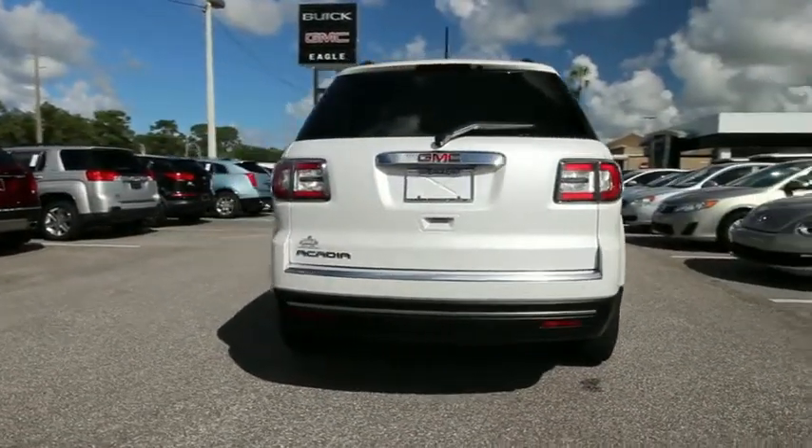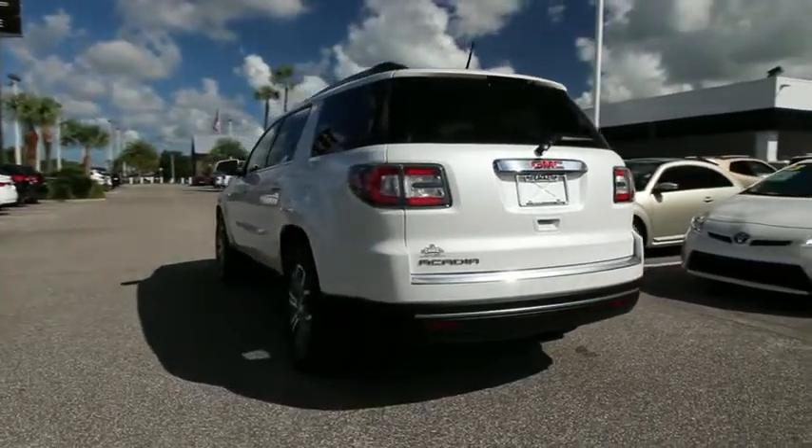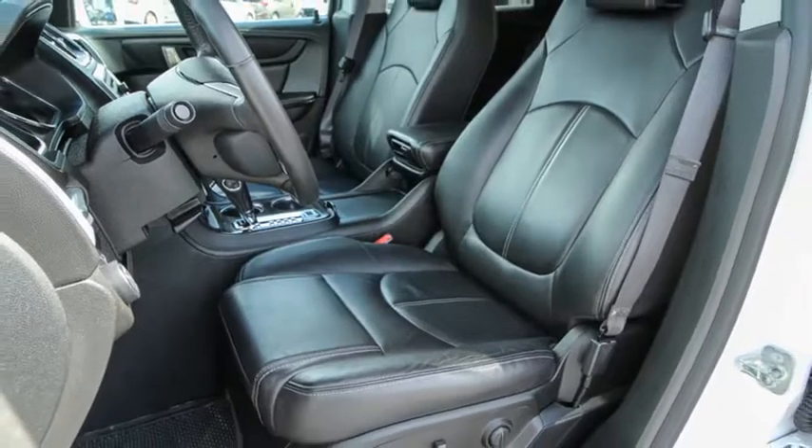This vehicle has less than 15,000 miles. Here are some of this vehicle's great options: power liftgate, traction control, power passenger seat, Bose sound system, leather-wrapped steering wheel, dual airbags, power steering.